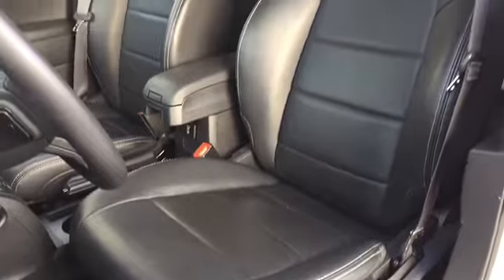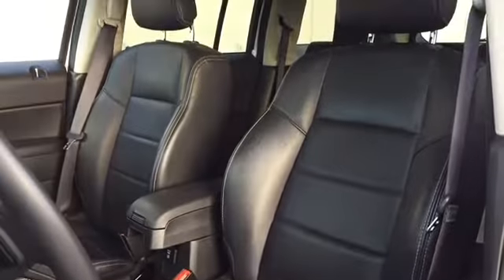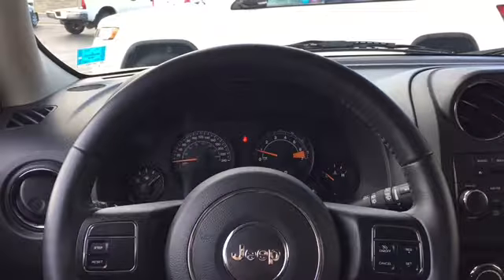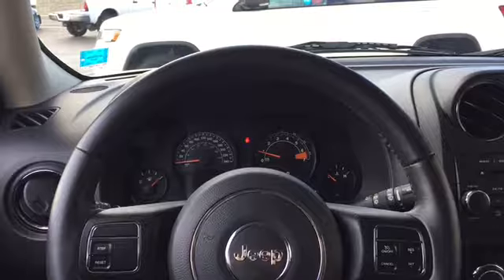Your driver's seat is powered for adjustments and covered in dark leather upholstery with braid stitching, and best of all, that seat is heated. Your leather-wrapped steering wheel is loaded up with convenience features to help keep your eyes on the road and hands on the wheel.